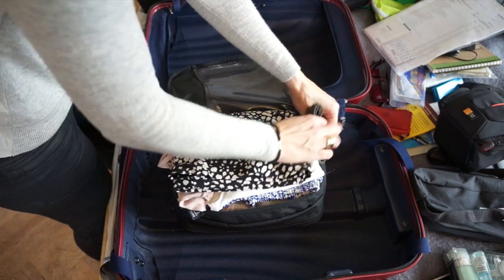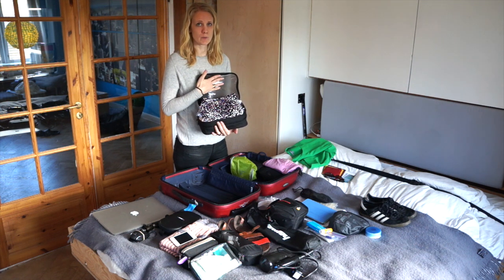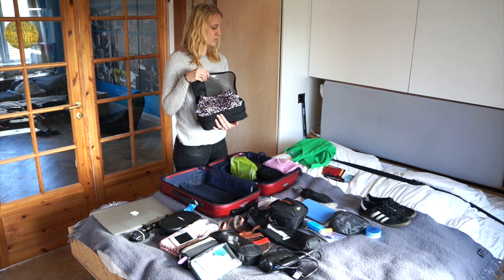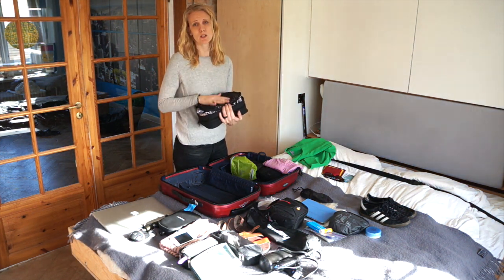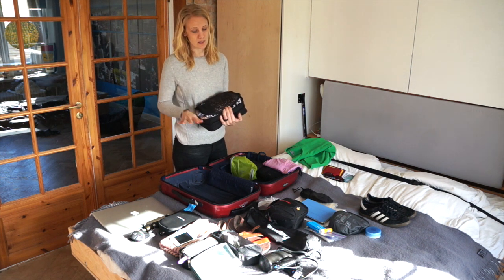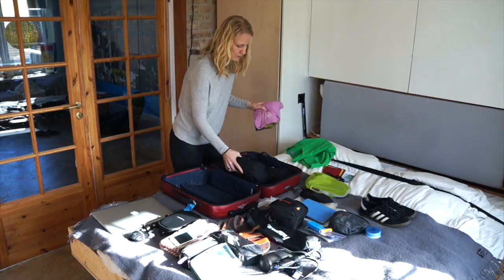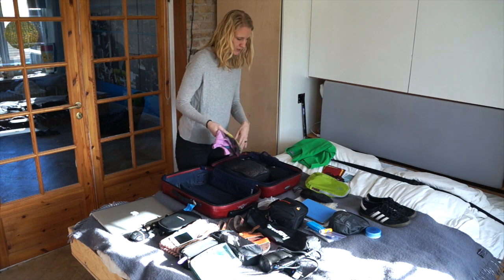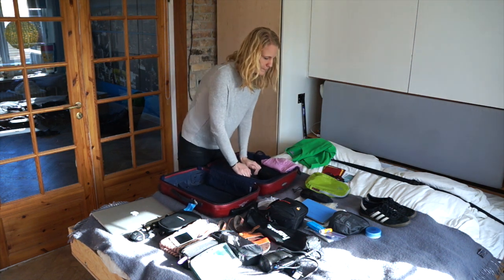This packing cube is a two-sided packing cube and one side actually comes waterproof. So if you have a wet towel, a wet bikini, a bathing suit or something, you can put it in here and nothing else in your suitcase will get wet. The only thing that doesn't fit is just a t-shirt for sleeping — it's my pajama — so I'm just going to roll that up wherever it might be best.